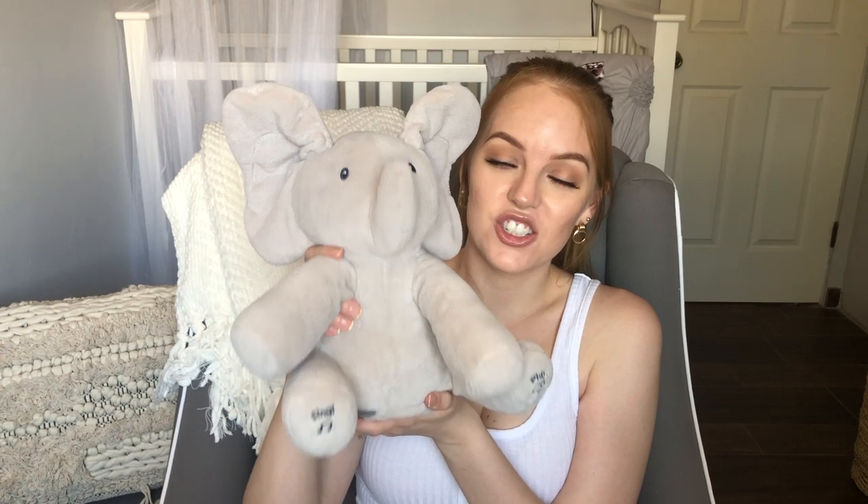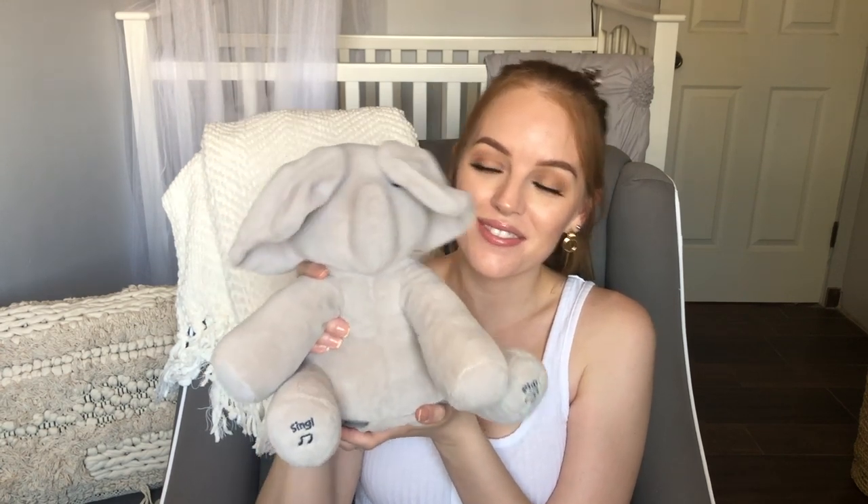Another toy she's loved since she was a newborn is this elephant toy. My cousin Bailey actually sent this for her and she's obsessed with it. It has two modes: a play mode where it talks and plays peek-a-boo, and a singing mode. Penelope's favorite is the singing mode — she was fascinated with it as a newborn, still at two months, and still to this day at four months. This is the main toy I would recommend.